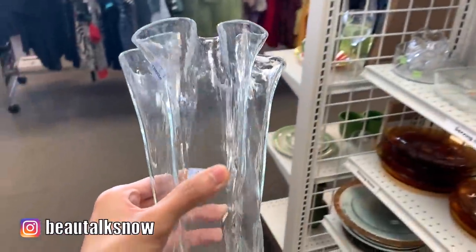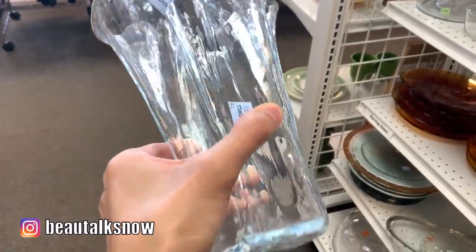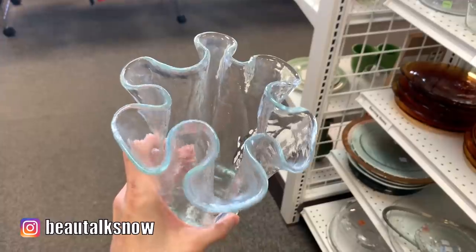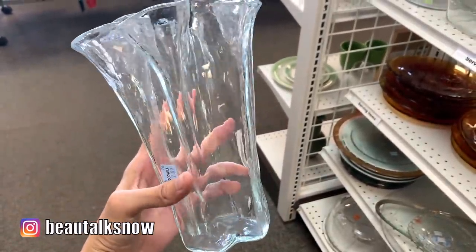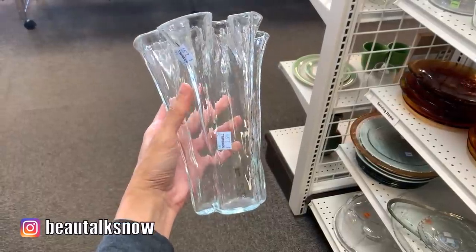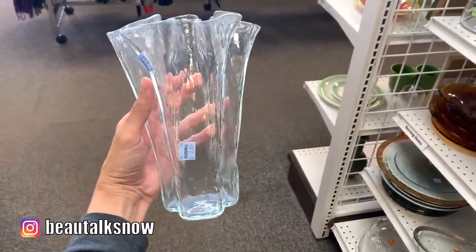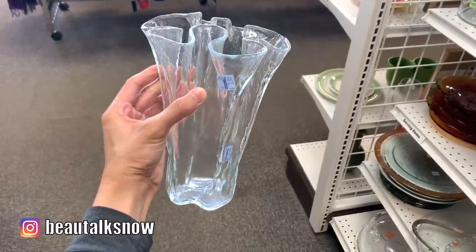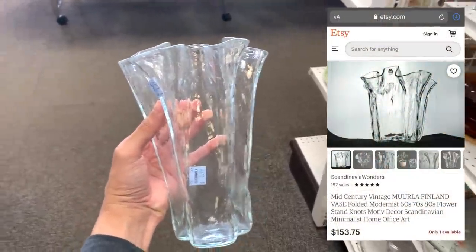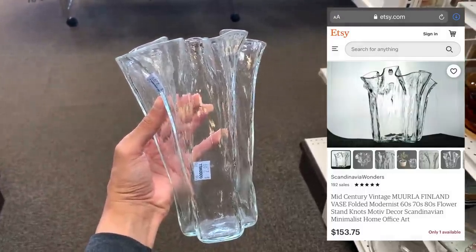I have to admit I was so surprised to see this handkerchief vase here at Goodwill. Off the top of my head, I can tell you it's an umbrella vase that was made in Finland. I sourced one a few weeks back, but this one is much larger and so beautiful. I'm always curious to know who donates items like this. Look at the ruffled edge detail. This piece is fantastic, and at only $2.99, it's an absolute steal when others sell for $50 to $100 online.